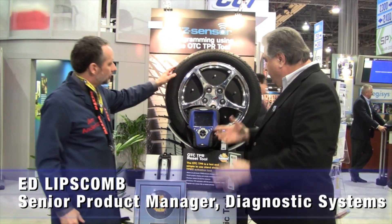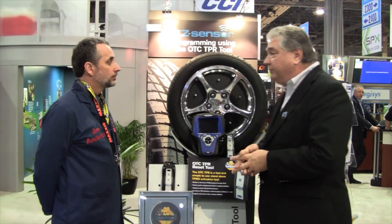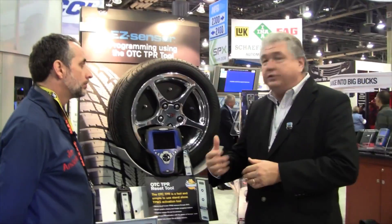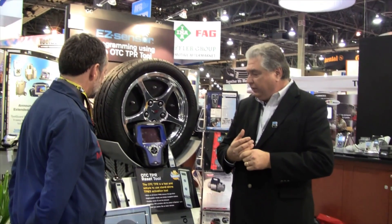Tell us, what do we have? Simply put, this is our new tire pressure monitor reset tool. It works in conjunction with our Genesis Diagnostic System to perform both the tire reset and registration of tire sensors into the controllers on certain cars like Toyota, Honda, and similar vehicles.